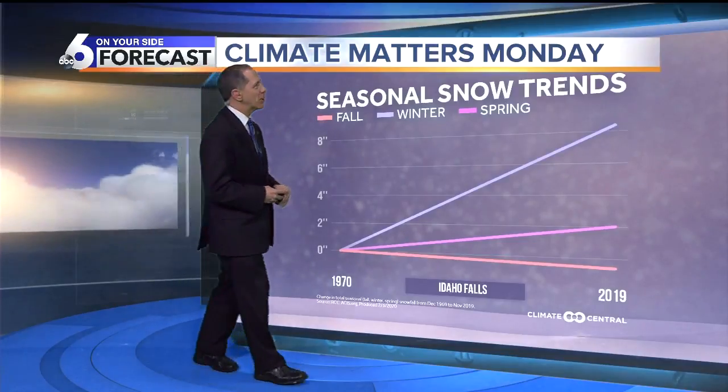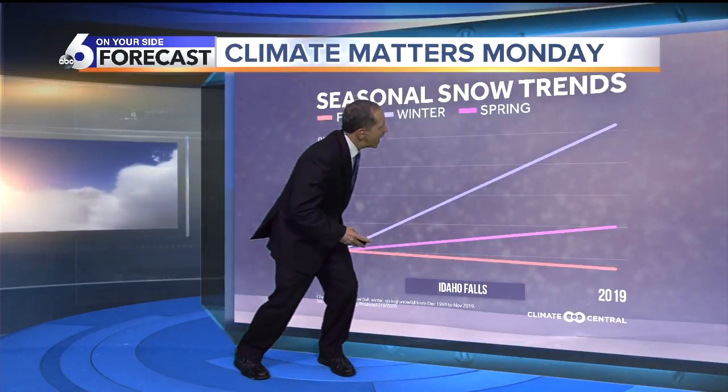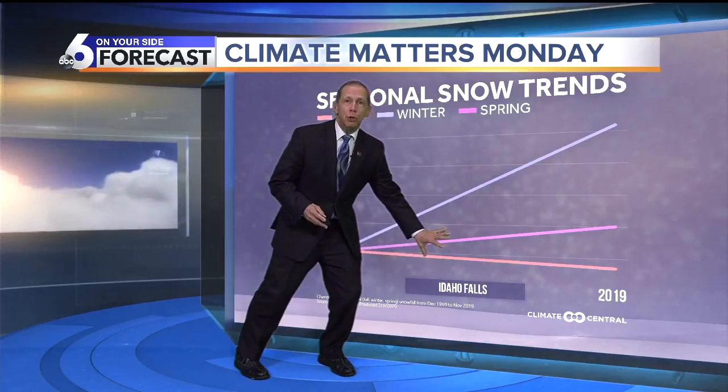Here's the Idaho Falls graphic — I had it in the wrong spot. There's the snow shooting up: six inches more in the last 50 years. Oh joy for eastern Idaho! And then for autumn and spring, the trend hasn't been down as much as the rest of the country.